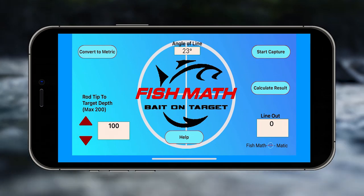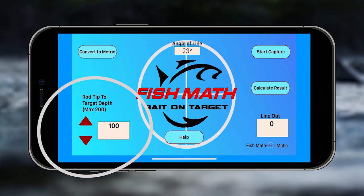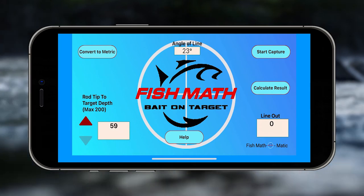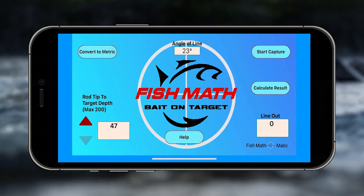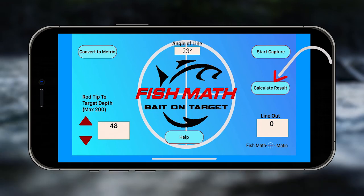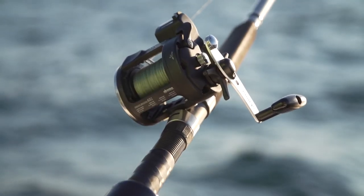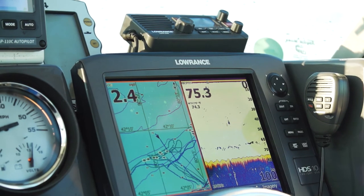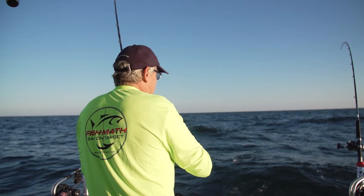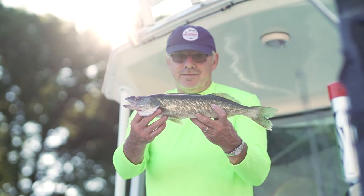Over here you have a box that changes the target depth and rod tip. The target depth today — we were looking at fish that were like 50 feet deep, so I wanted it to be 48 feet, just above the fish. I scroll up and down, got 48 feet, then hit 'Calculate Results' — 123 feet of line out. When you do the math, you measure that angle, look at your fish finder, and no matter how fast you're going or what you're doing, it'll put anybody's bait right on target. You'll be catching fish left and right.